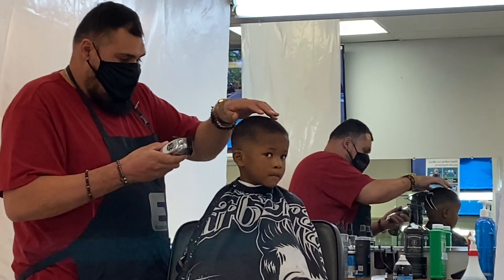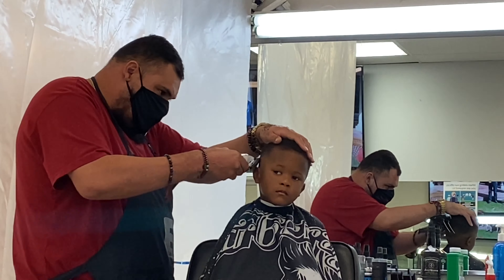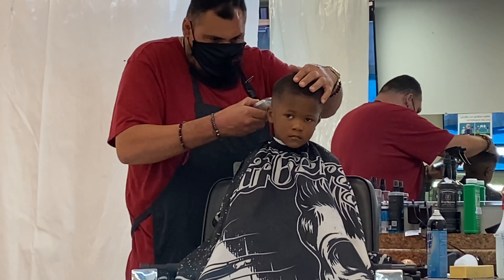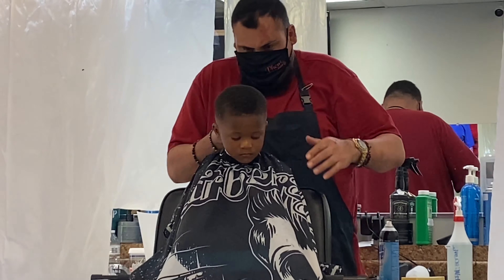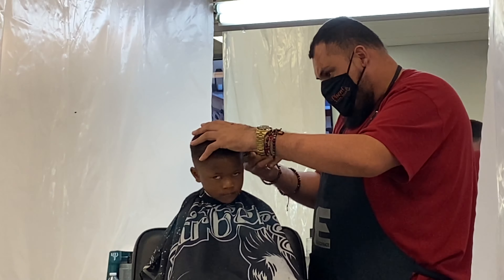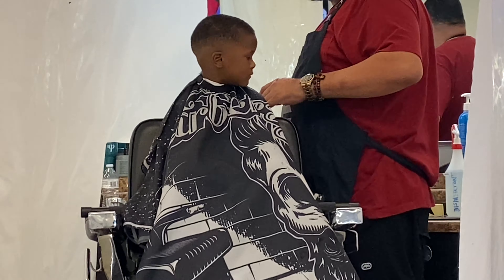Right now we are at the barbershop. He's being such a big boy, getting his hair cut, being nice and quiet and cooperative — which I was not sure if that was going to happen or not. That is basically what we're doing now, so I will be doing a voiceover for most of the video. So sit back, relax, and I'll be back in a second.